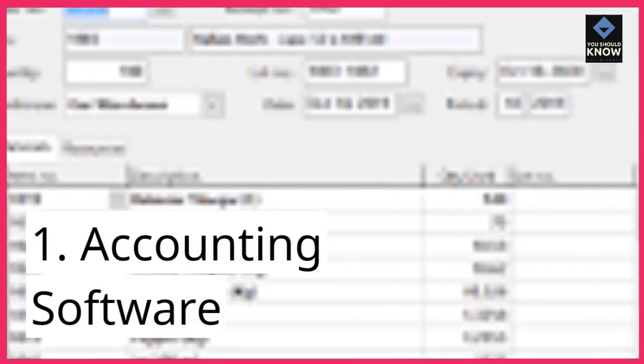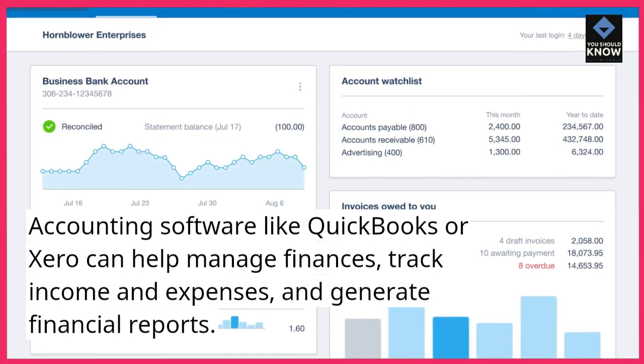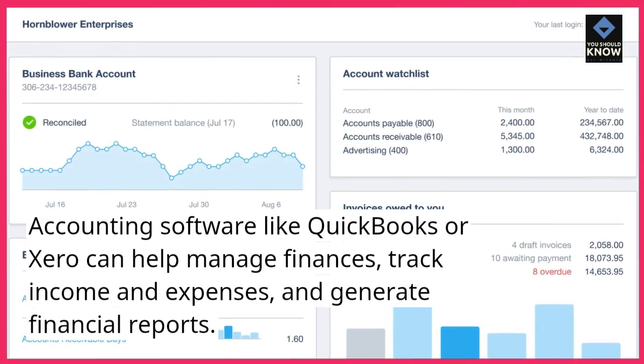1. Accounting software. Accounting software like QuickBooks or Xero can help manage finances, track income and expenses, and generate financial reports.